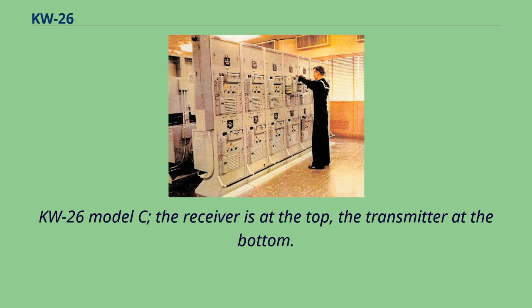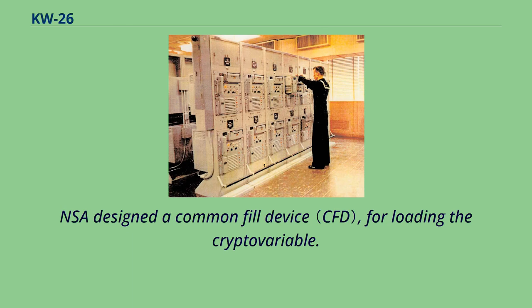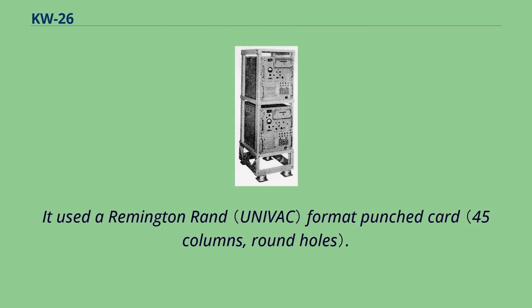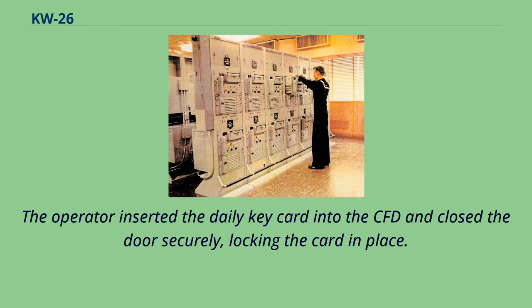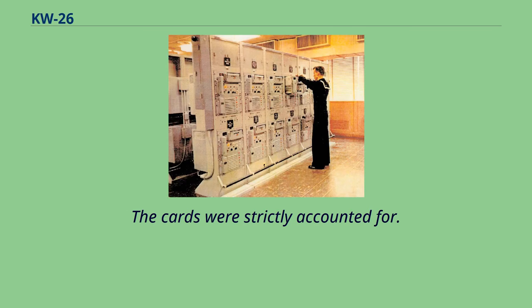KW-26 model C: the receiver is at the top, the transmitter at the bottom. The card reader is in the upper right of each unit. NSA designed a common fill device for loading the crypto variable. It used a Remington RAN format punched card. The operator inserted the daily key card into the CFD and closed the door securely, locking the card in place. Decks of cards were created by NSA and sent by courier, and the cards were strictly accounted for.